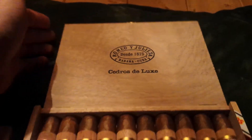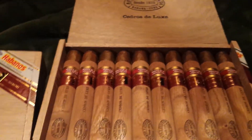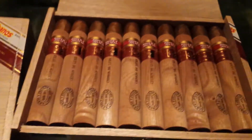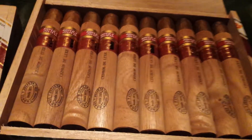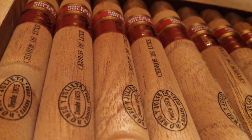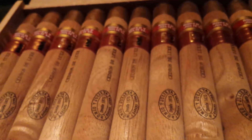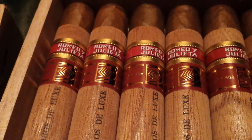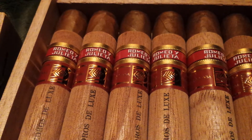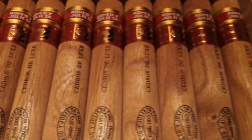So these are called Cedros Deluxe. Look at that craftsmanship — wow. Just a total blast of cedary, sweet tobacco smell coming out of here. Look at that — isn't that a beautiful thing? These gold accents. Man, these are going to be sweet.